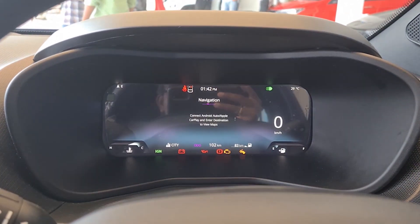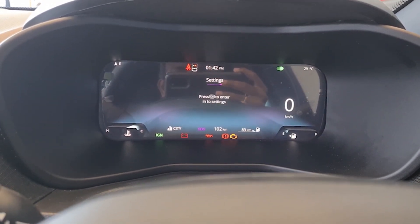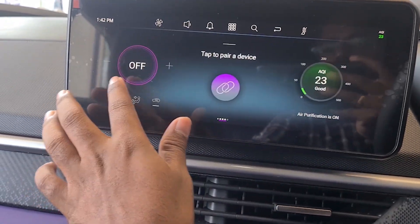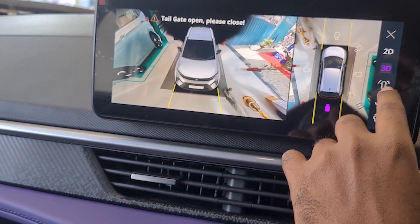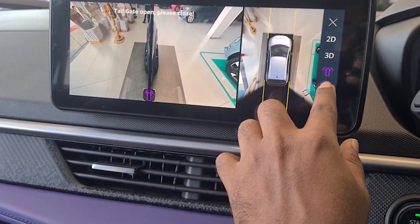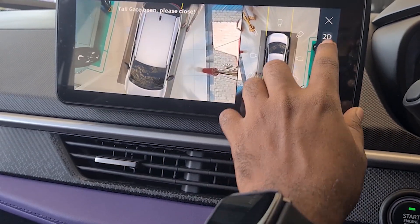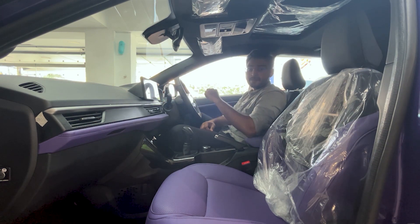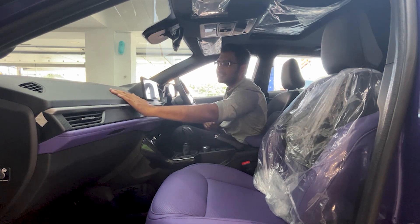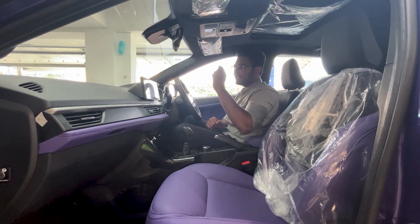The infotainment system features a 10.25-inch touchscreen with built-in navigation. It supports wireless Android Auto and Apple CarPlay. The reverse camera integrates with the screen, and there are adaptive guidelines. Two IRVM cameras activate with the right and left indicators.